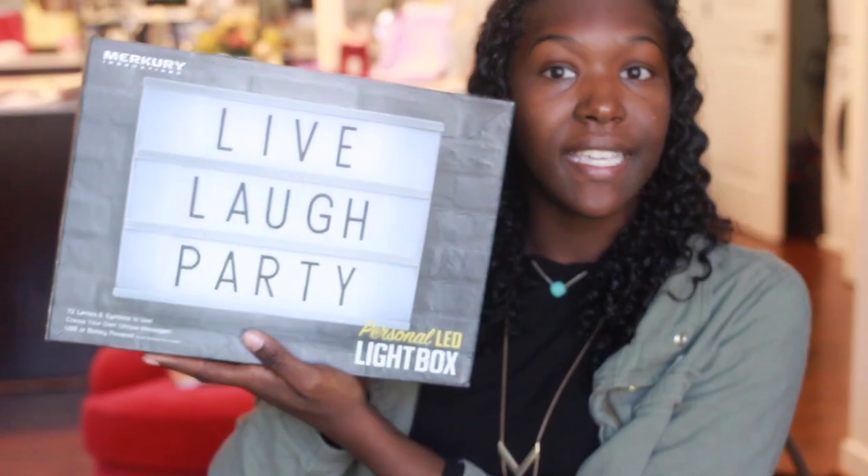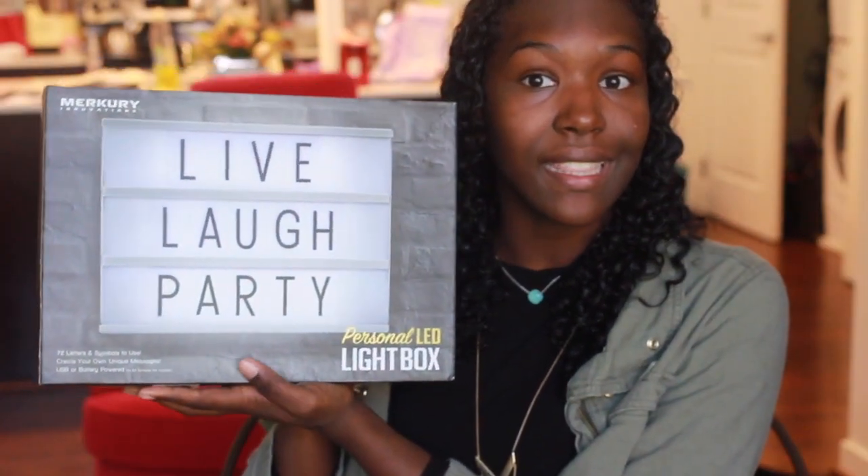This video is gonna be really short, there's really not that much to show, but I still wanted to make a video. So I got this from HomeGoods — it's a personalized LED light box and it's actually battery powered. I might put this on my wall or my desk; I think it'd be really cool on the wall.